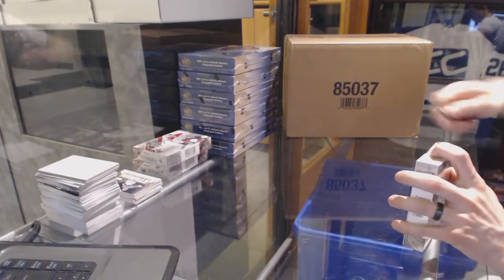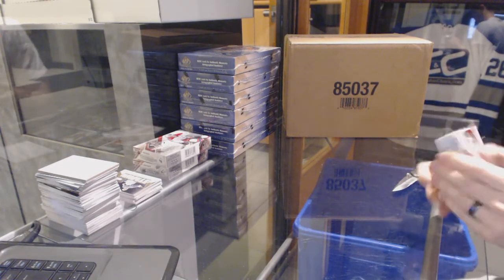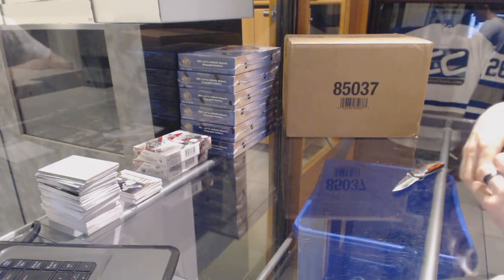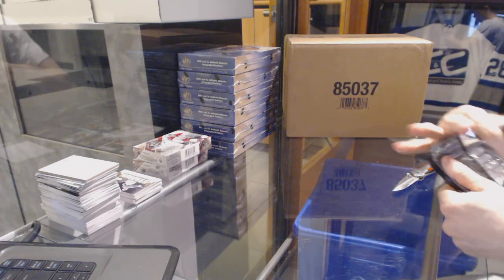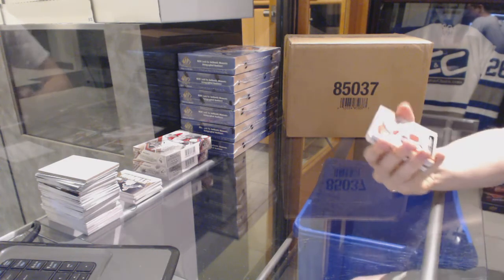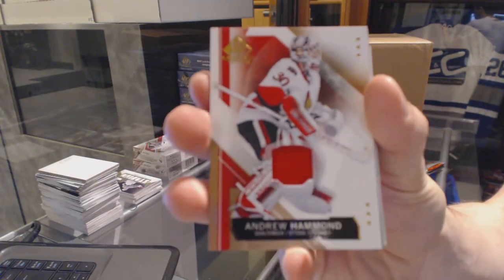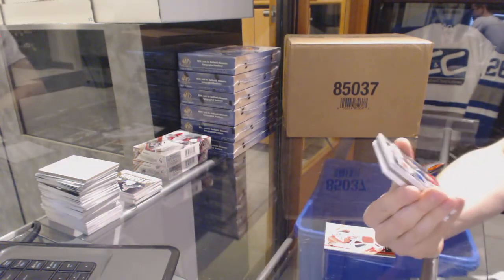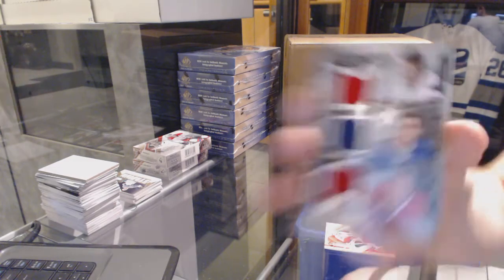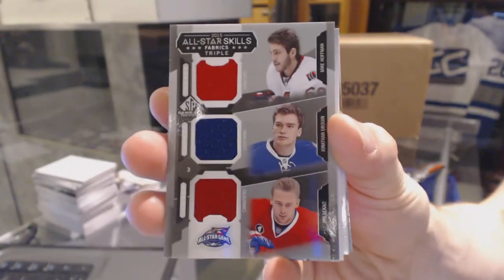Alright, box 3. Base jersey for the Ottawa Senators, Andrew Hammond. All-star skills triple jersey between the Senators, Lightning, and Canadiens — Mike Hoffman, Jonathan Gruen, and Yuri Siketsch.